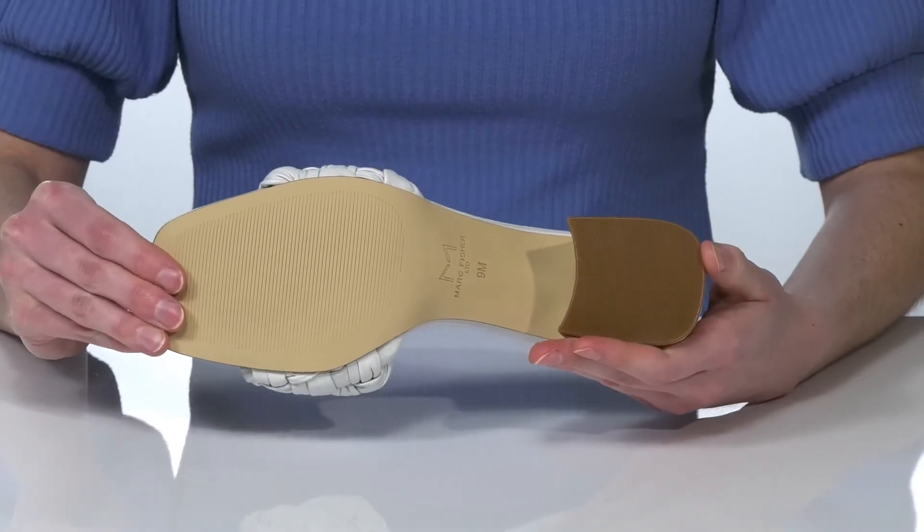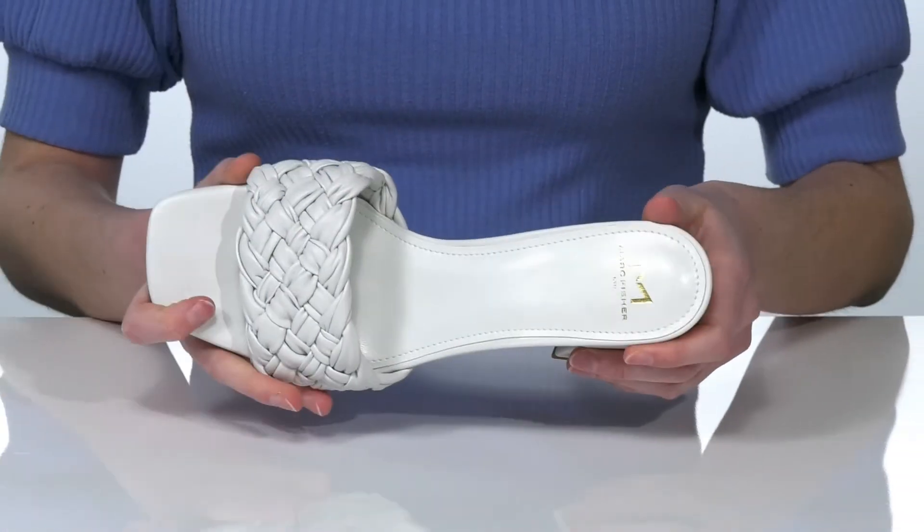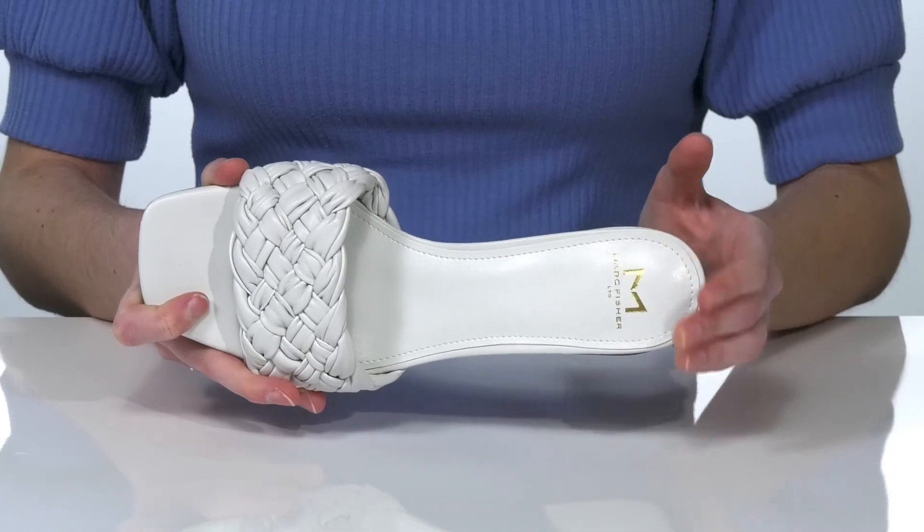The outsole is lightly textured for traction, and inside there's a smooth leather lining and cushioned footbed.